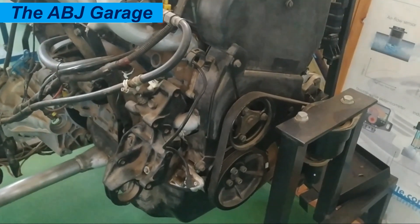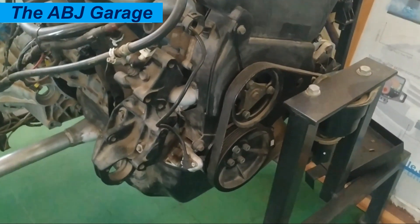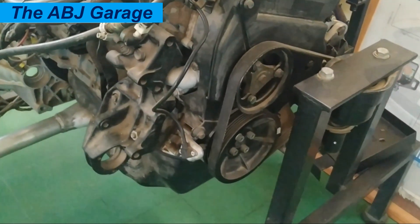Hello, dear viewers, a very warm welcome to our channel. In this video we are going to have a look at 16 key symptoms that indicate a failing or bad crankshaft position sensor.